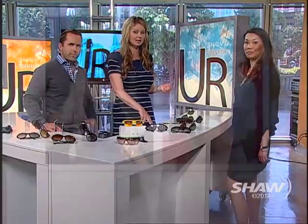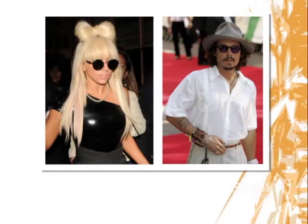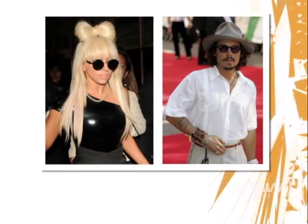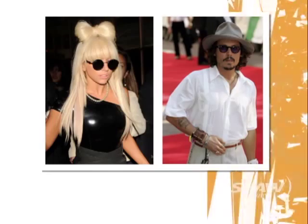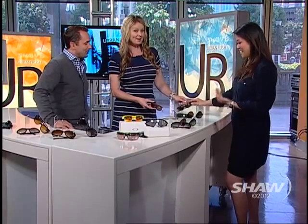Last year we did something about choosing frames for your face, but the rules are the same. If you have a square face, choose something round. We've got a couple of celeb photos — Lady Gaga for the girls and Johnny Depp for the guys. The styles are going back to classic and timeless. They're Persols, from the 1920s, then the 1980s, and now 2012 as well.